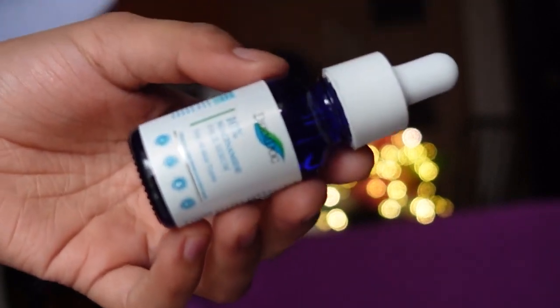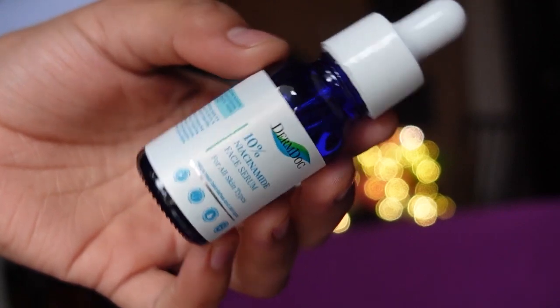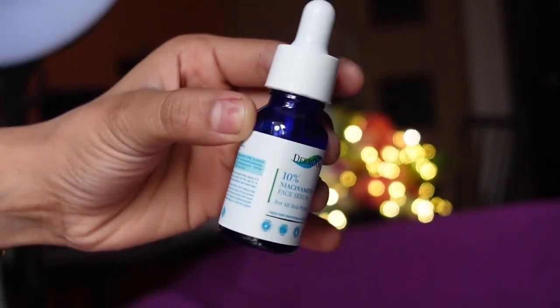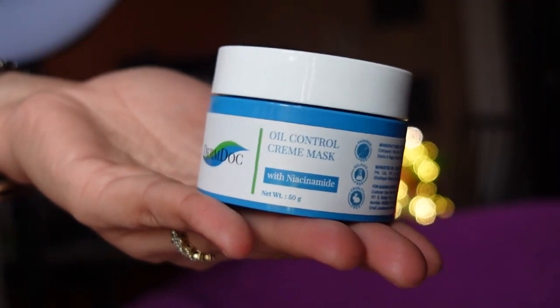Next one is this 10% niacinamide face serum. This is cruelty free. It helps your skin if you have blemishes or dark spots — this serum is very helpful because it has a very nice consistency that goes deep in your skin and helps give a radiant and brightened-up look. This 10% concentrated niacinamide helps in brightening up your skin and giving you a beautiful radiance all day. It also mattifies your skin, so it's suitable for all skin types. You can try this serum for a radiant and mattified look.